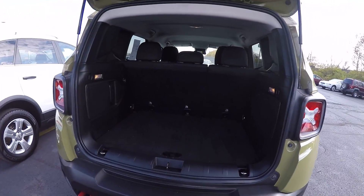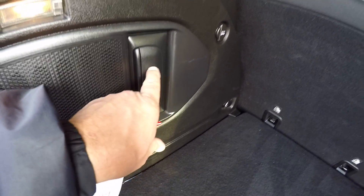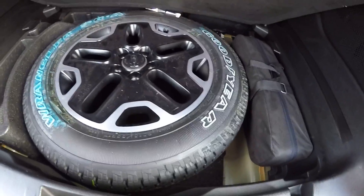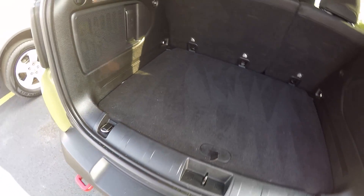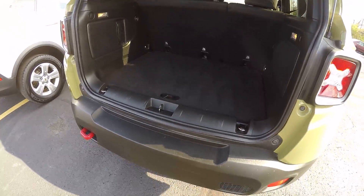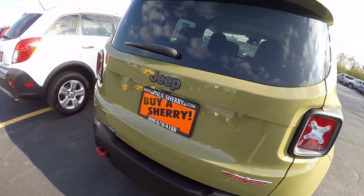Now these are a hatchback, plenty of cargo room in here, and these seats will fold forward for more room. Emergency flashlight, rechargeable right there. Spare tire, full size. This does have a backup camera. Rear wiper.